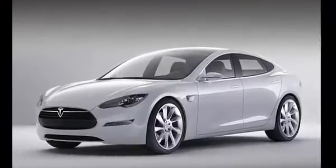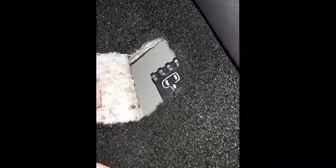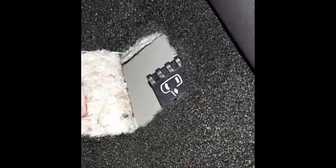Tesla's Model S has cable releases for the rear doors located beneath the leather of the rear seats behind the carpeting, as shown. The Model 3 features a handle built into the front door armrests. It is in such a natural position that it is easily reached for to use normally.